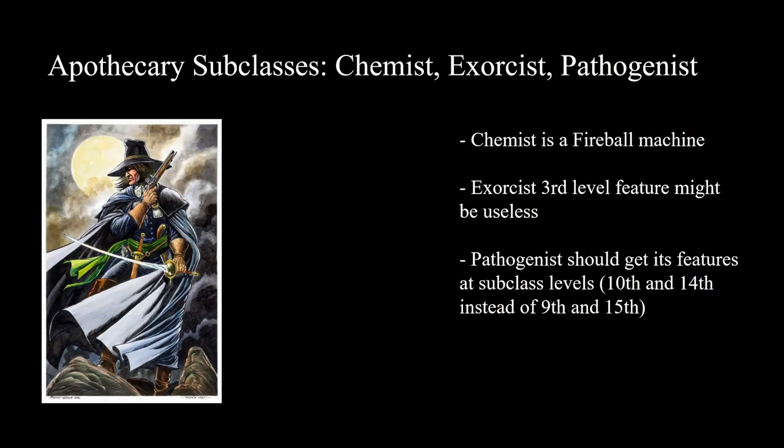For the Apothecary subclasses: Chemists get a feature like Sculpt Spells and they also get Fireball in their list — and that should be all you need to know. It just means you can cast Fireball over and over. At fifth level it's going to be six times, at ninth level eight times — and that's with one short rest. With two short rests, that's twelve Fireballs at fifth level per day, which is enough to make any DM weep. And there's no friendly fire, so other players can be in the thick of it and you can drop Fireballs willy-nilly whenever you like.